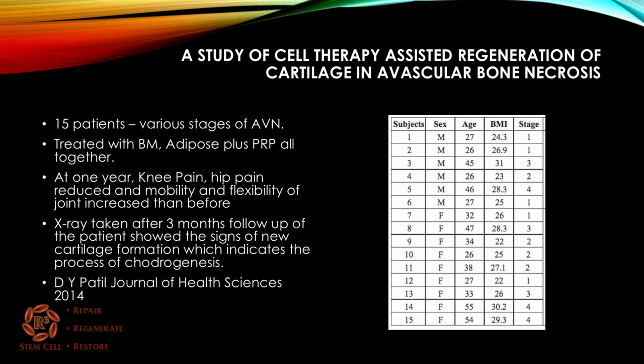A study from the Journal of Health Sciences included 15 patients in varying stages of avascular necrosis. They were treated with bone marrow combined with adipose tissue and PRP. At one year, knee and hip pain were reduced, and mobility and flexibility of the joint increased. X-rays taken at three-month follow-up showed signs of new cartilage formation — indicating chondrogenesis — evidenced by increased joint space. The 15 subjects varied in age, sex, body mass index, and stage of AVN from early to later stages, and all showed good results.